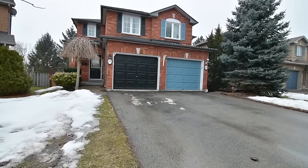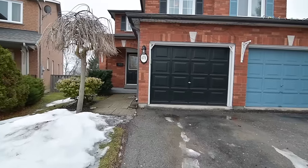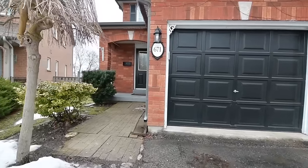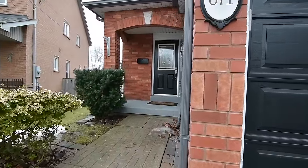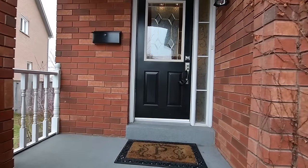Situated within a high-demand new market neighbourhood, welcome to 671 Walpole Crescent, a beautifully maintained three-bedroom semi-detached home with a walkout basement. Showcasing a brick exterior and landscaped front gardens.